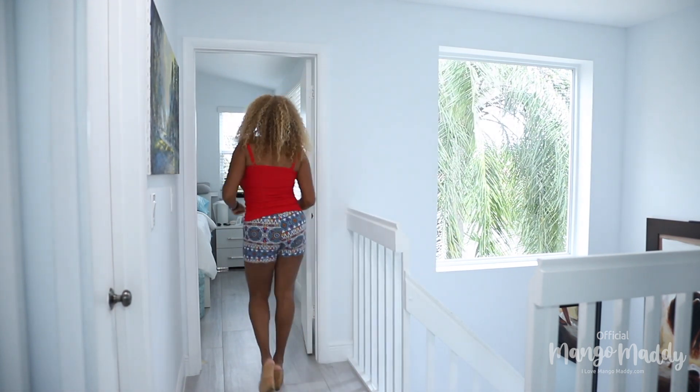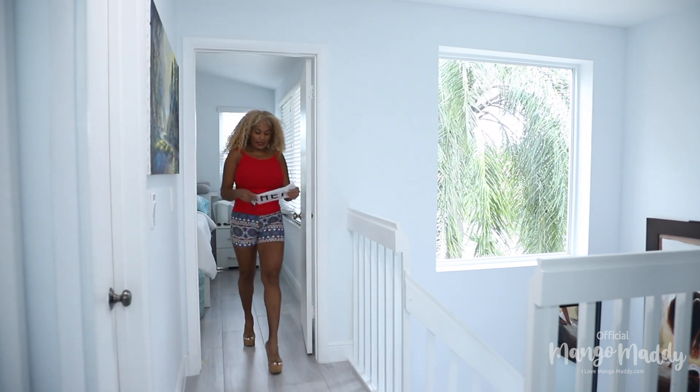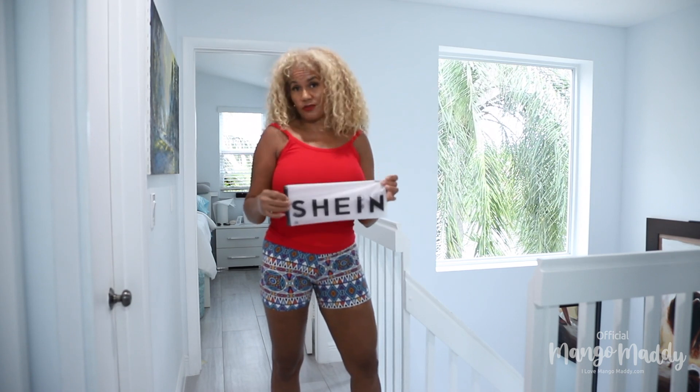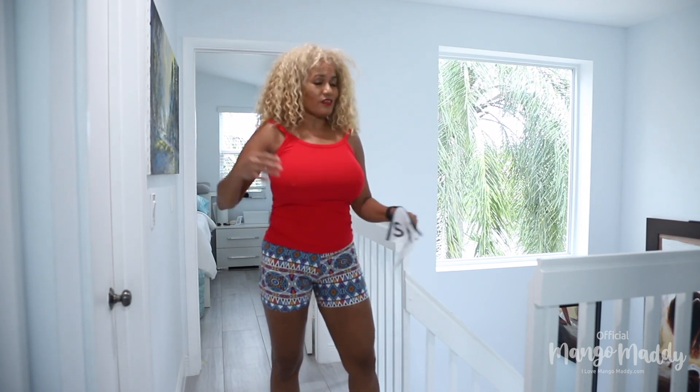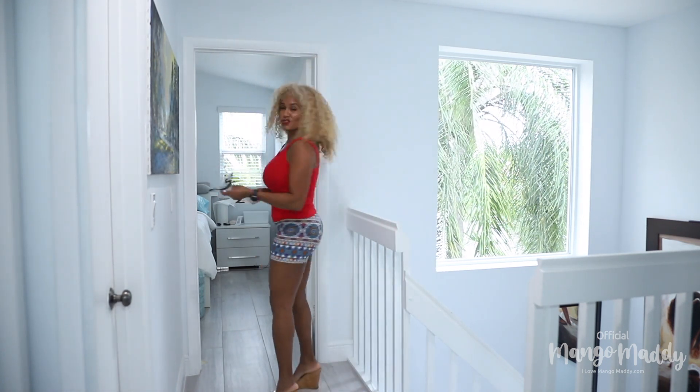Thank you for watching Mango Mari. I hope you liked all my try-on dresses. Let me know which one is your favorite. I got those dresses from Shein. I'm gonna put the link in my website so you can go buy some. They're very affordable, they fit — they're a true fit — and I think you will enjoy it.